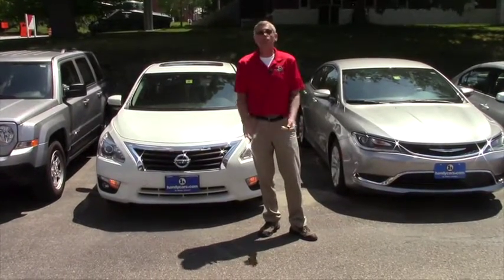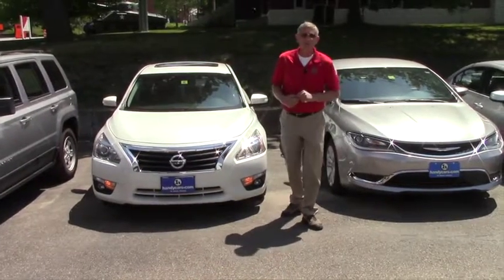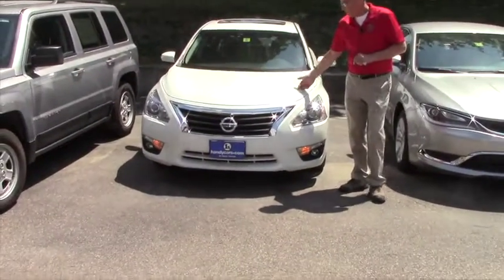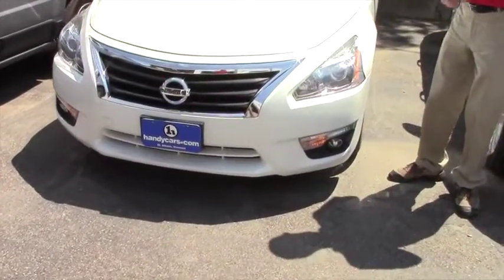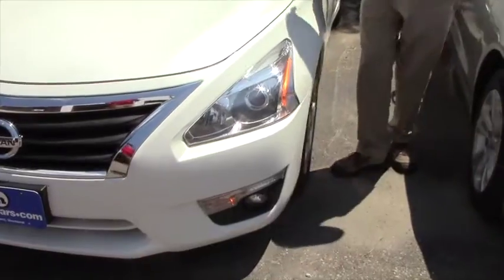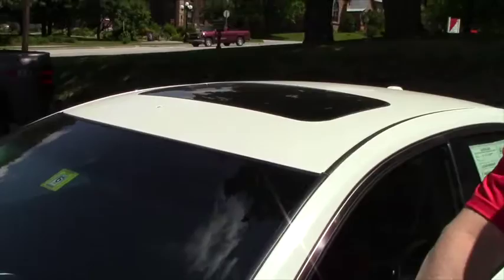One of the most important things is come on over, take a quick walk around with me and we'll show you some of the features. Beautiful white — some of them call it a blizzard white — real bright alloy wheels. Of course you have yourself a moonroof up here, turn signals in the mirrors.